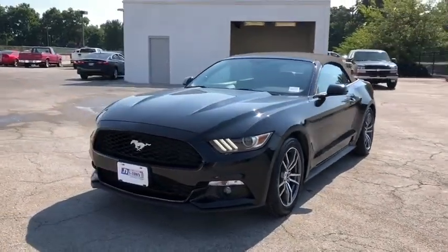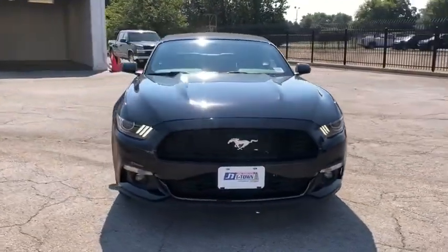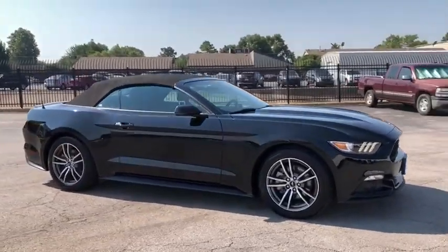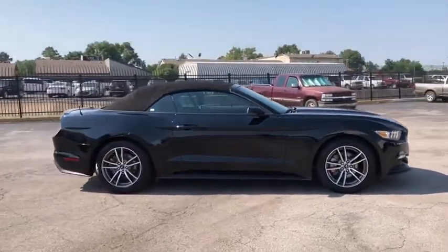Take a ride in the 2016 Ford Mustang. The Mustang is race-worthy and ready for the track. This vehicle has less than 30,000 miles.